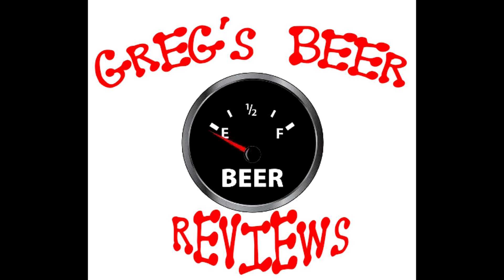Hello everybody, the gauge says it's empty. Let's go see what's in the fridge today.